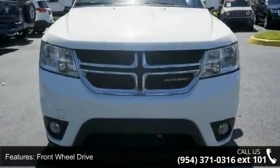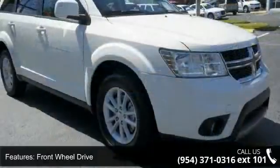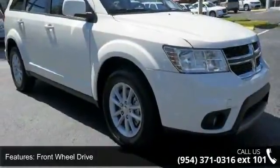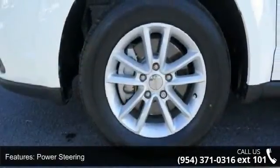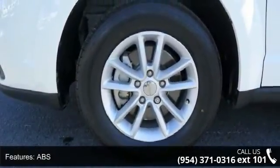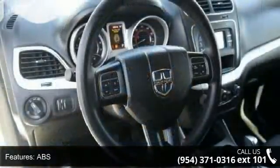This vehicle's top features include front wheel drive, power steering, ABS, 4-wheel disc brakes, brake assist, aluminum wheels, rear defrost, privacy glass, power door locks, and automatic headlights.